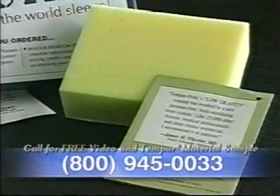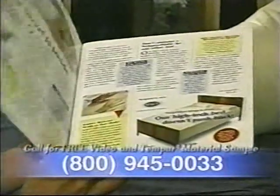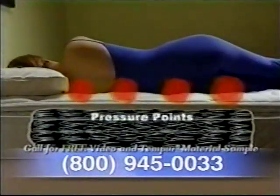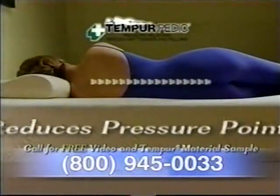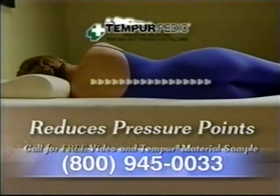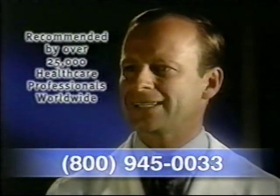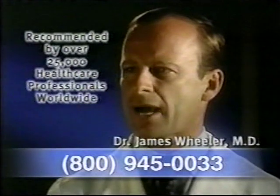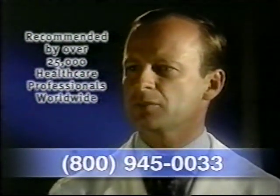Call and we'll rush you a free sample of the revolutionary Tempur material, along with this video and information kit. You'll learn how metal springs create pressure points that cause you to toss and turn. Tempur-Pedic reduces pressure points so you can get a better night's sleep. The Tempur-Pedic mattress is unique in that it is firm, but yet it molds to your body, thus relieving those pressure points and allowing you to get a much better night's sleep.